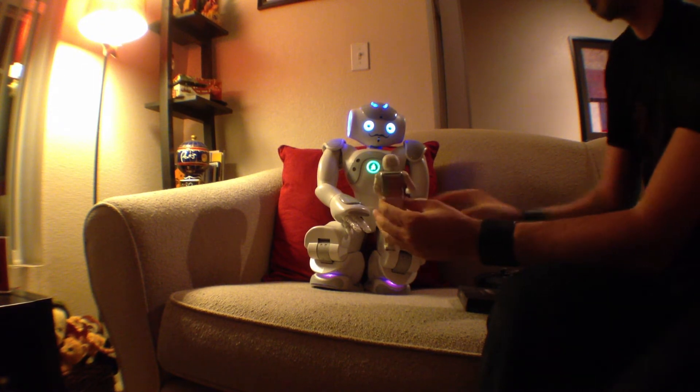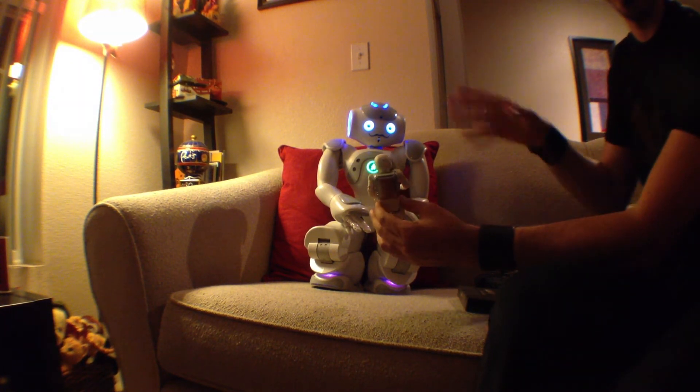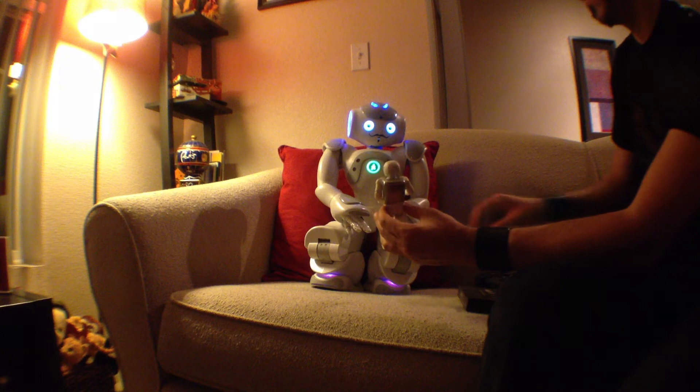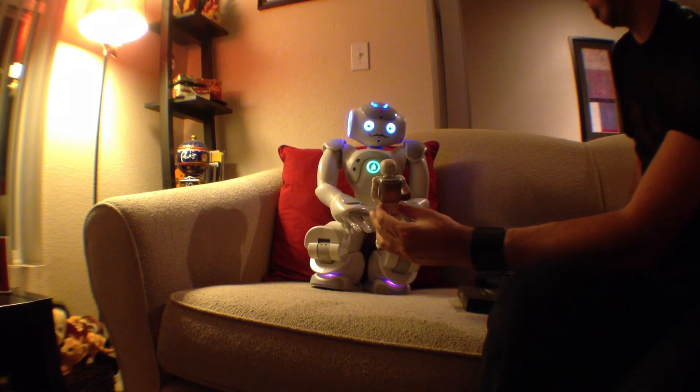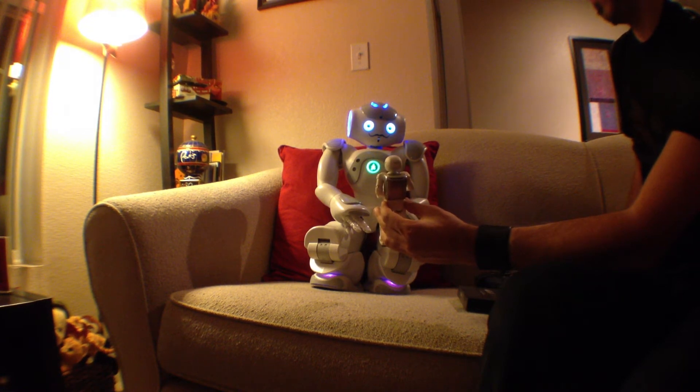And obviously these are not trained — I haven't trained it. Okay, let's see what we have here. Okay, I got it.